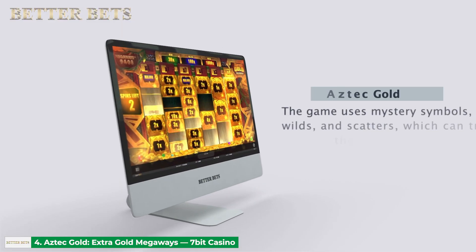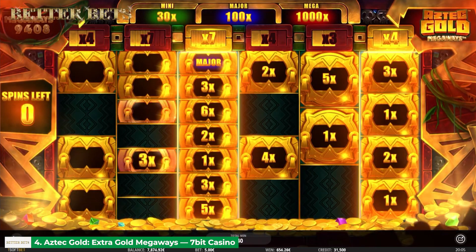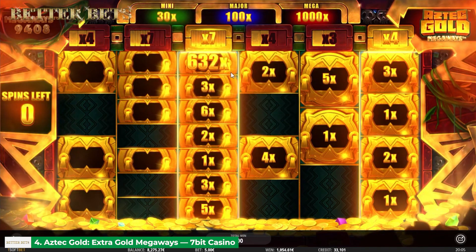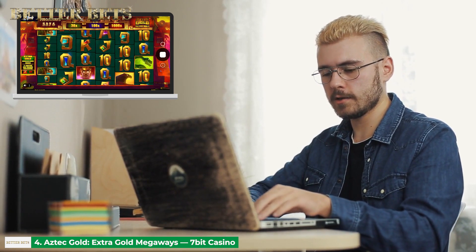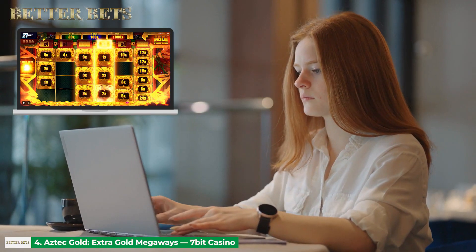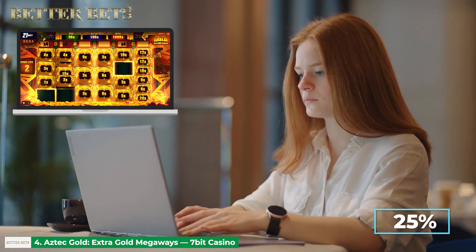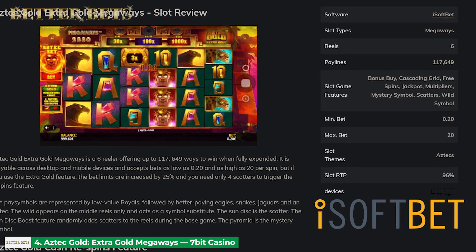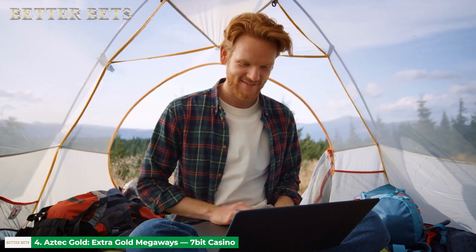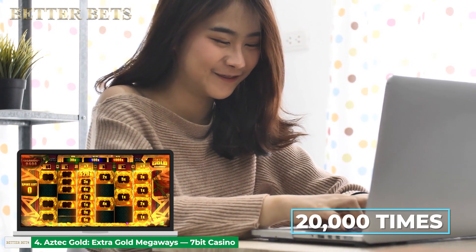The game uses mystery symbols, wilds and scatters, which can trigger the Aztec Gold cash re-spins. The feature lets you collect total bet multipliers with the chance to win a mega jackpot of 1,000 times. You can also buy the cash re-spins yourself, either the regular mode or the boosted mode with maximum megaways guaranteed. Also, don't forget to take advantage of the extra gold feature for only 25% of your stake per spin — it can help you trigger the bonus more often. The game can cater to any playing budget, with a betting range of between 20 cents and $20. You may truly strike Aztec Gold with the game's maximum win of 20,000 times your total bet.